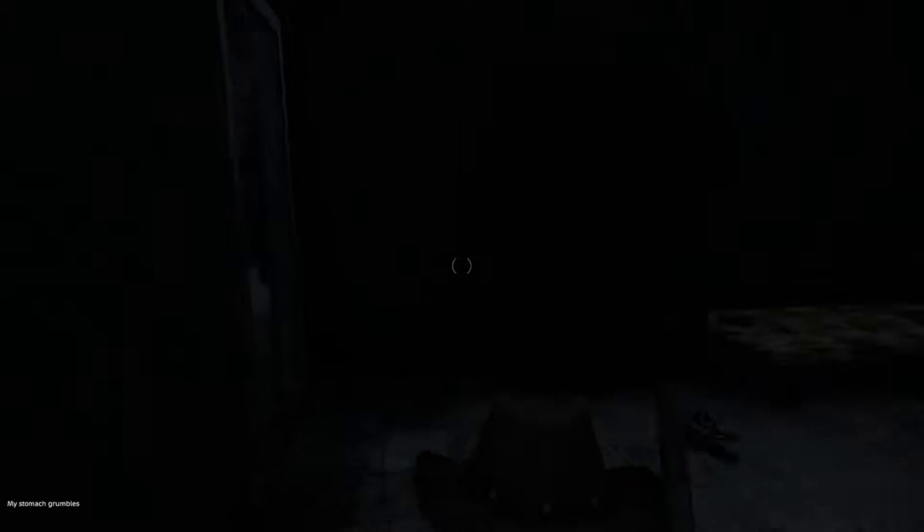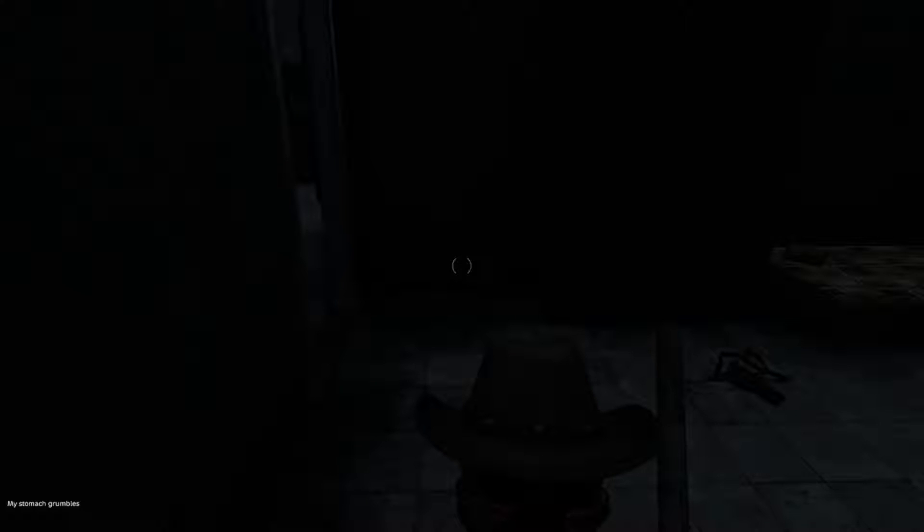Hey everybody, Jason here and we're back in Chernarus. Instead of doing a walker vlog, I decided to showcase me exploring the new update of DayZ, which is point six one. They've added some new things and I'm actually pretty happy about it — it makes the game a little bit more challenging. I'm currently in the town of Gorka, which is in the mid-eastern portion of the map, and I'm going to be traveling north.